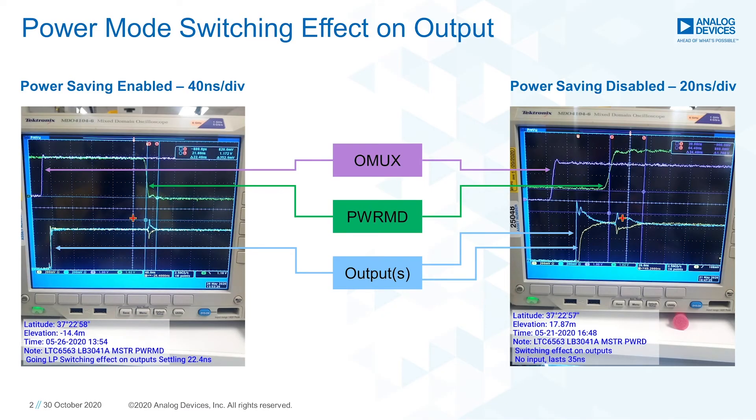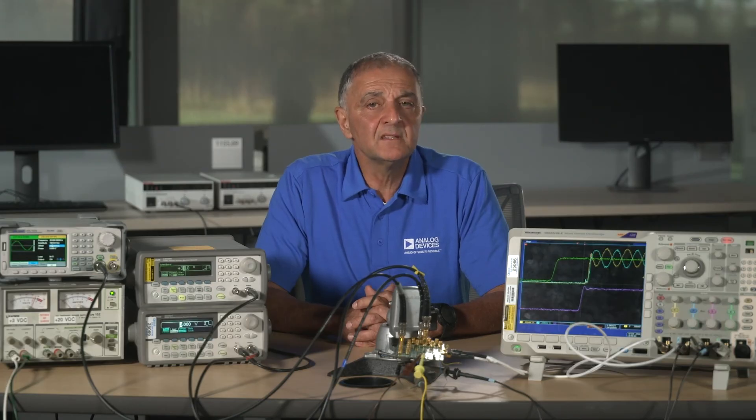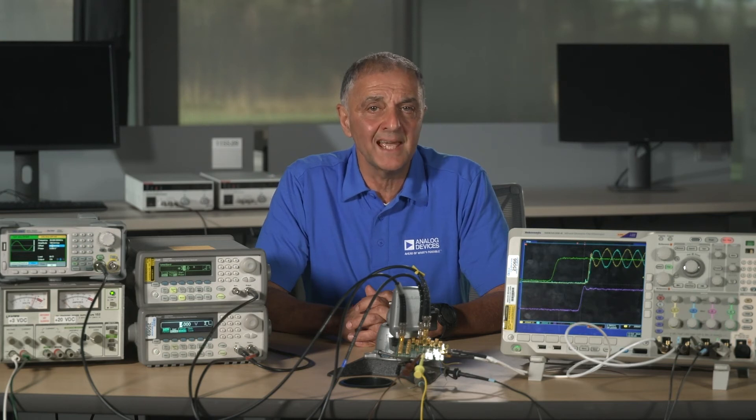For example, here you see the effect of switching to low power mode or coming out of low power mode on the output signal, which are the waveforms in the lower part of the scope image. We use the PWRMD pin to switch to low power when we take the signal low and vice versa. The OMOX signal is used to enable the device in a bank of devices within a multi-channel system. You'll notice an output disturbance that only lasts about 22 nanoseconds when going to low power on the left, and only about 35 nanoseconds when coming out of low power on the right-hand image. These quick responses while saving power are exactly what these receivers need.